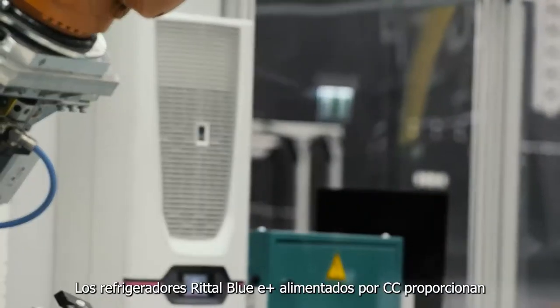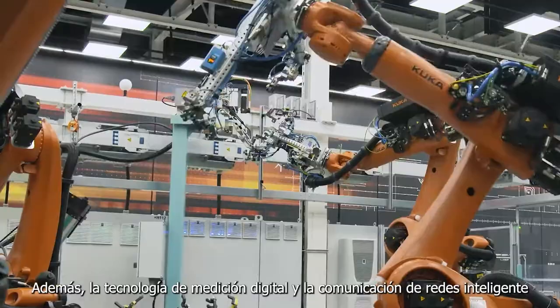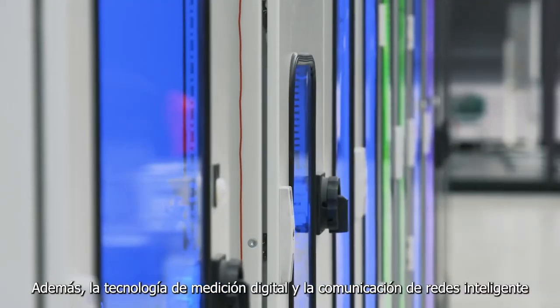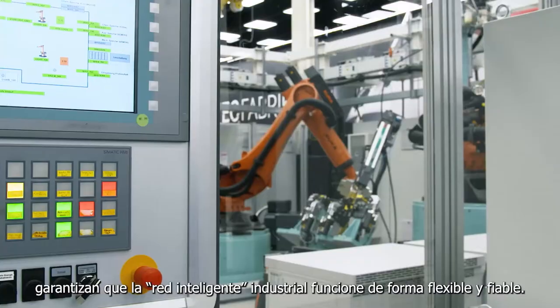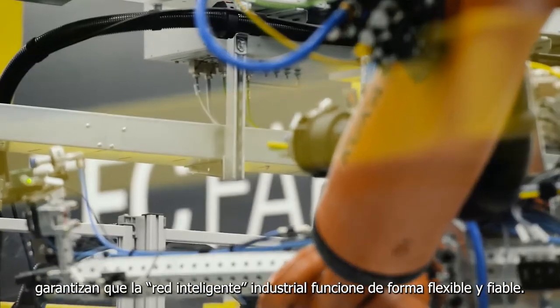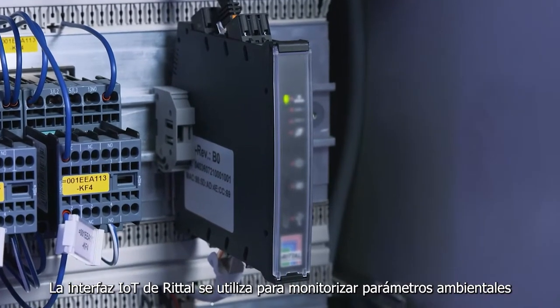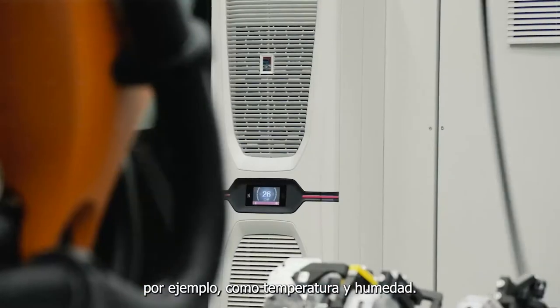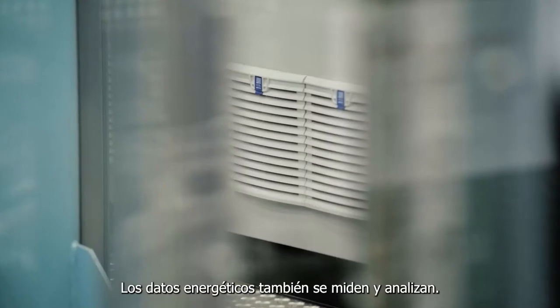DC-powered Rittal Blue E-plus cooling units provide the system with energy-efficient cooling. In addition, digital measuring technology and intelligent networking ensure that the industrial smart grid operates flexibly and reliably. The Rittal IoT interface is used to monitor environmental parameters such as temperature and humidity. Energy data is also measured and analyzed.